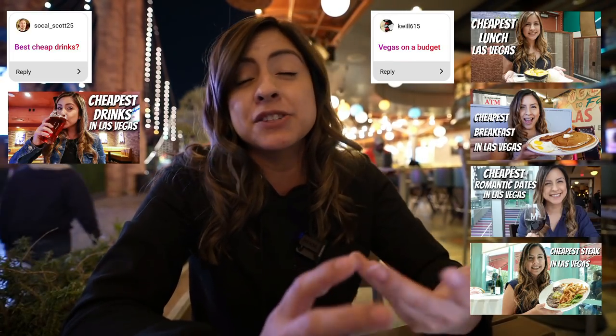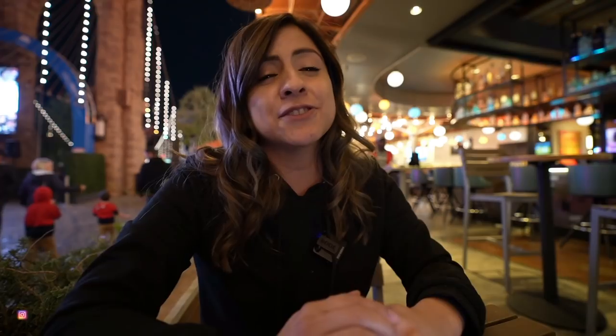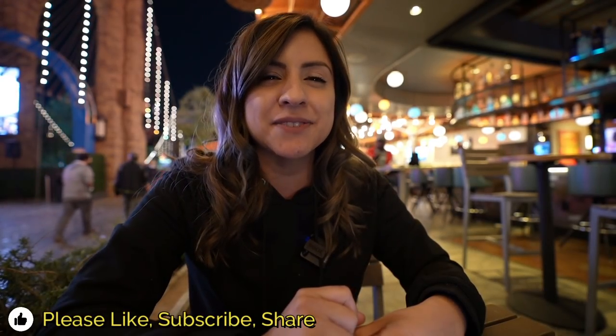To everybody that replied to my post about what you want to know about visiting Vegas, thank you so much. There were a few questions I didn't answer because they were more like topics I could do a whole video about, or things I've already covered in past videos. If you guys liked this, please let me know — I do want to help you know everything there is to know about Vegas. Please give this video a thumbs up, subscribe, share it with your friends, and comment below. Let me know what you want to know about visiting Las Vegas. Thanks so much for watching — I'll see you guys next time.